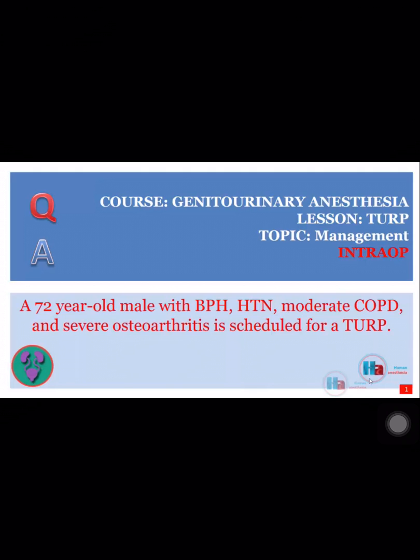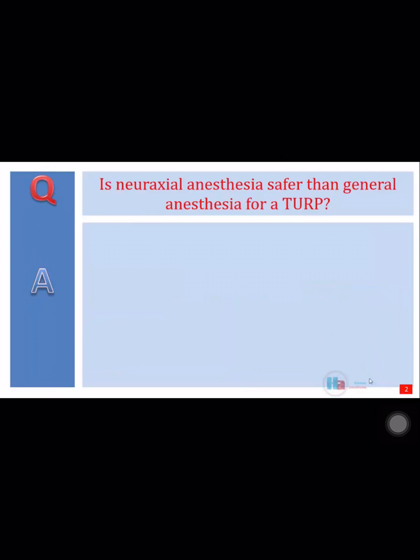A 72-year-old male with BPH, hypertension, moderate COPD, and severe osteoarthritis is scheduled for a TURP. Is neuraxial anesthesia safer than general anesthesia for a TURP?